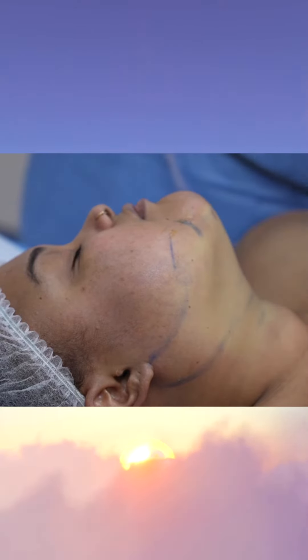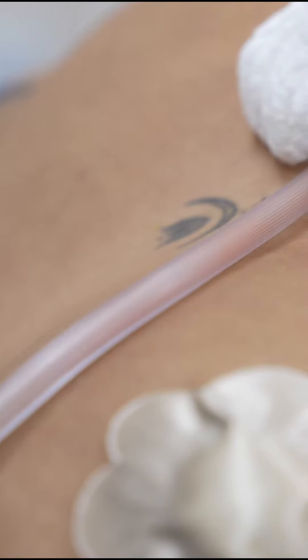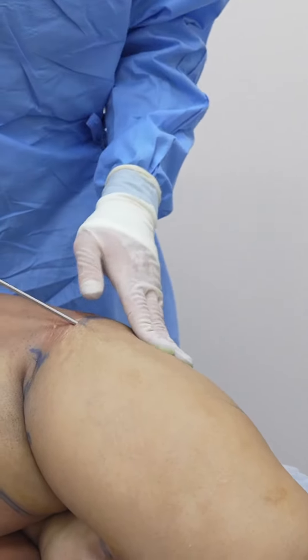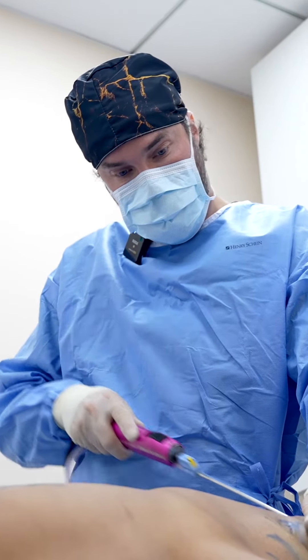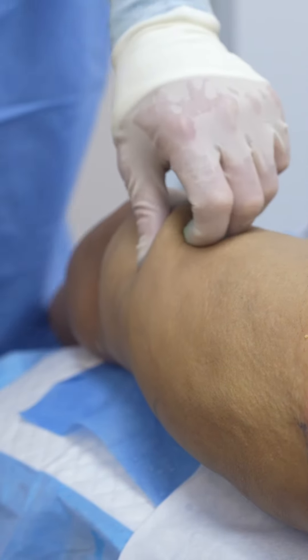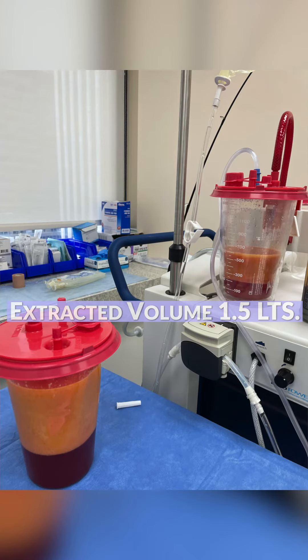The jawline is coming out. How you doing, okay? We have about a liter and a half in both arms.